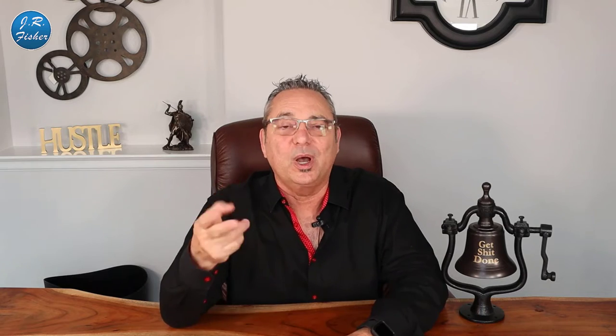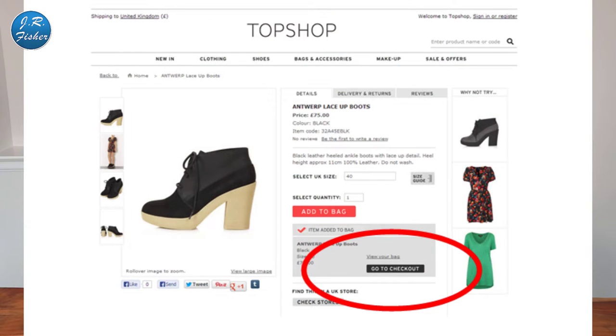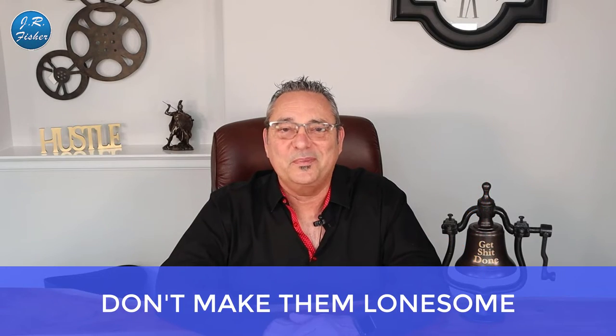Number two: not having a clear path to the checkout. As soon as somebody adds something to their cart, you should have an area that says 'go to cart to check out.' If you don't, they may have to hunt for the cart icon at the top of the page, and if they can't find it, it costs you money. Here's an example on screen — Top Shop — where every time you add something to your basket, a prominent 'go to checkout' button appears.